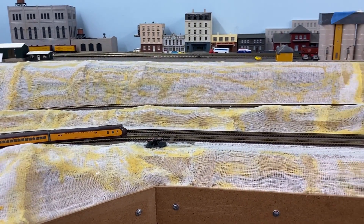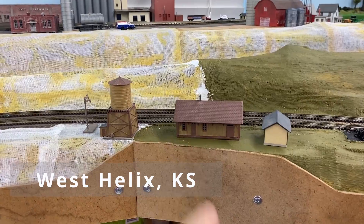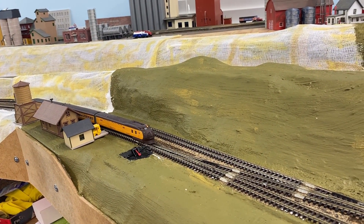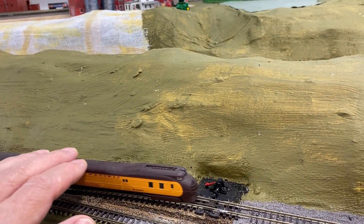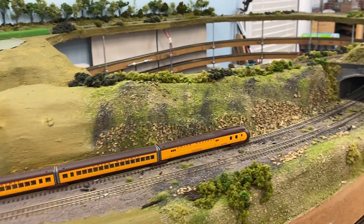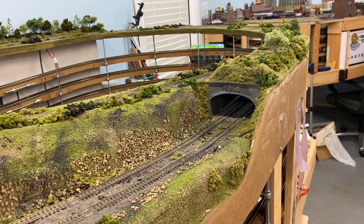Here it briefly will be on the eastbound main until it gets over here to West Helix, which is the station here, where it will cross over to the westbound main again. And then it will go through the newly scenic area on the West Helix. And it's on its special trip to Los Angeles.